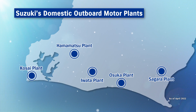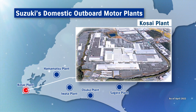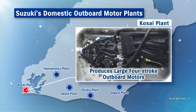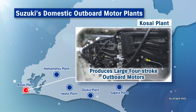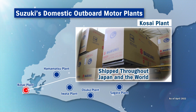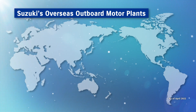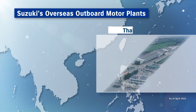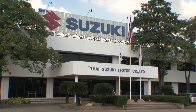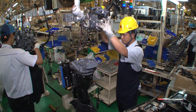The domestic production of outboard motors is carried out at Kosai Plant, one of five plants in Shizuoka Prefecture. Large four-stroke outboard motors are produced at this plant and shipped throughout Japan and the world. Efforts are also being made to produce outboard motors overseas, and production began at Tai Suzuki Motor in 1999, producing a cumulative total of 1 million units in 2020.